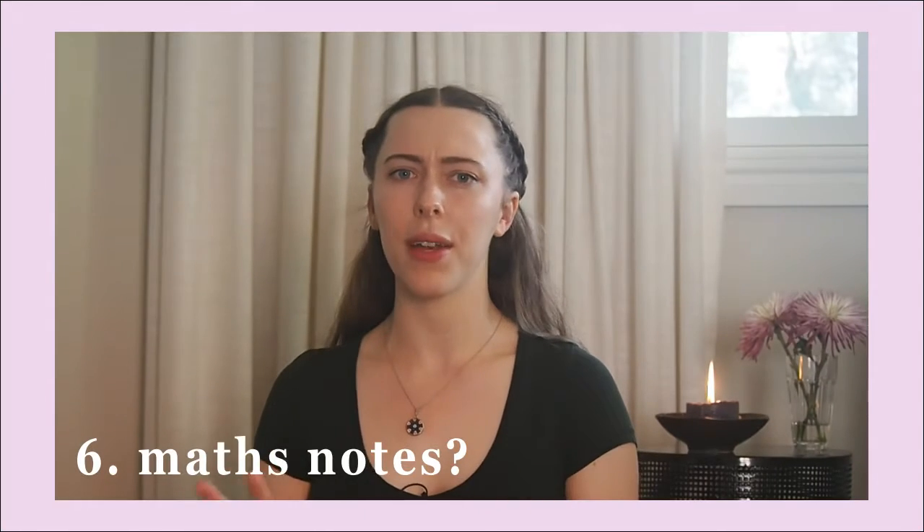My final quick note is about whether you should write notes for maths. I think it comes down to personal preference, but for me I'd say yes — starting with basic notes of formulas and how to do questions gives you an easy reference to come back to when stuck. As I'll discuss next, you can also personalize them so they become a really helpful study tool.